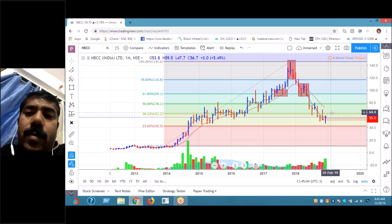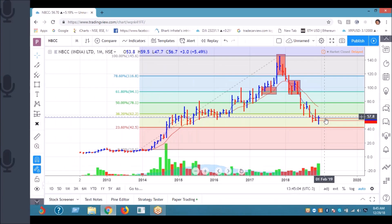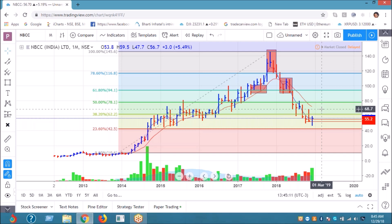If the market sustains, well and good. But if the market is not sustaining and we are breaking that 10,438 level from here itself, then my target for this script is 32.